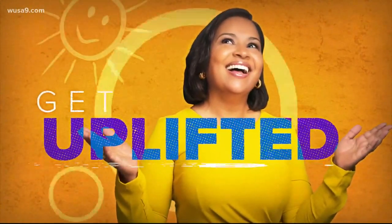On this terrific Tuesday, it's time to get uplifted. Time to take our minds off all that nasty negativity that's around us and focus on the positive stories that lift us up, and today that positivity comes from right here.